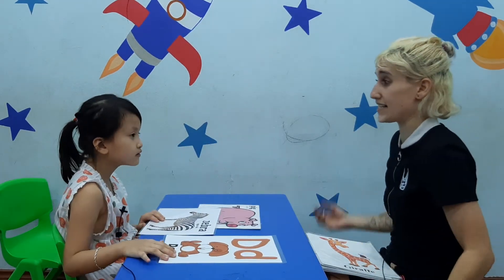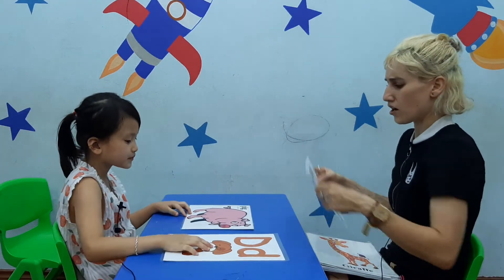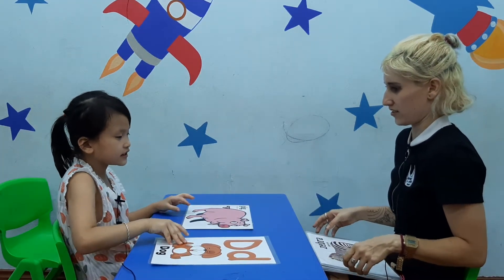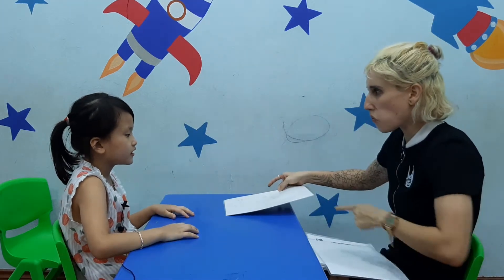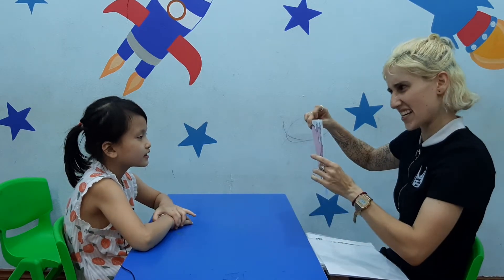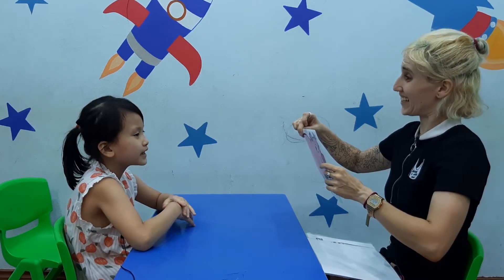And where is the zebra? I see a giraffe. Good job. Where is the dog? I see a dog. Good job. And what's this? I see a pig. Almost — pig. Pig. There we go. Good job. What color is it? It's pink. Pink. Good job.